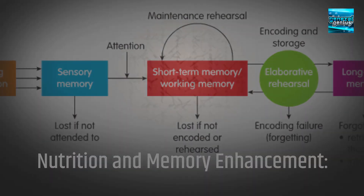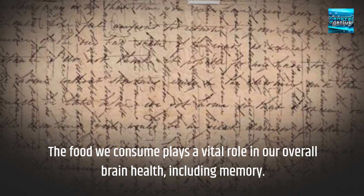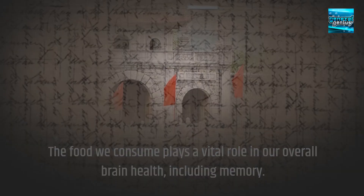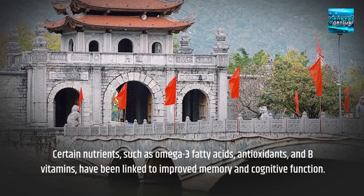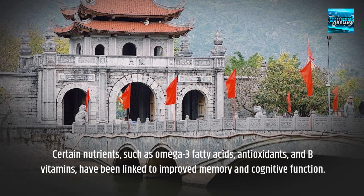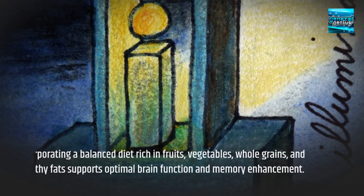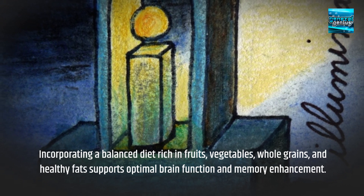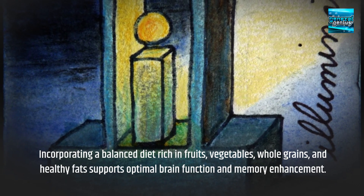The food we consume plays a vital role in our overall brain health, including memory. Certain nutrients, such as omega-3 fatty acids, antioxidants, and B vitamins, have been linked to improved memory and cognitive function. Incorporating a balanced diet rich in fruits, vegetables, whole grains, and healthy fats supports optimal brain function and memory enhancement.